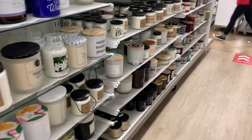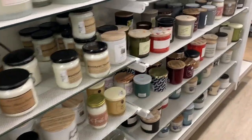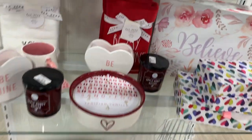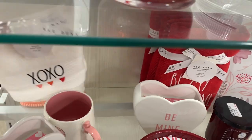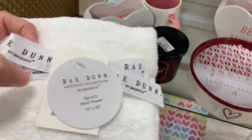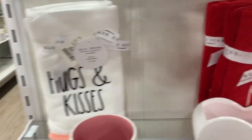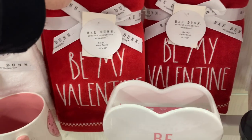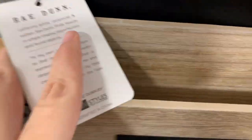You all stock up when Bath and Body Works had the candle sale — I got about eight of them. On the end cap I found some hand towels for $9.99, really cute options: one is XOXO, one has hugs and kisses with the little pink fringe at the bottom, and then the red 'Be My Valentine.'